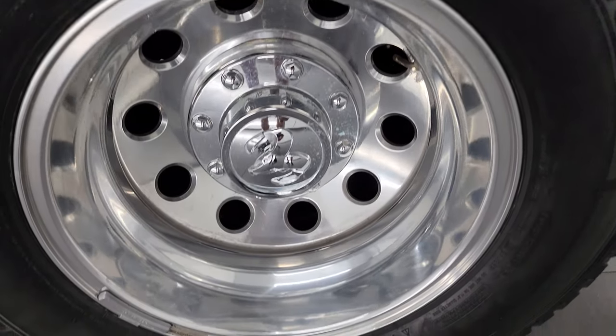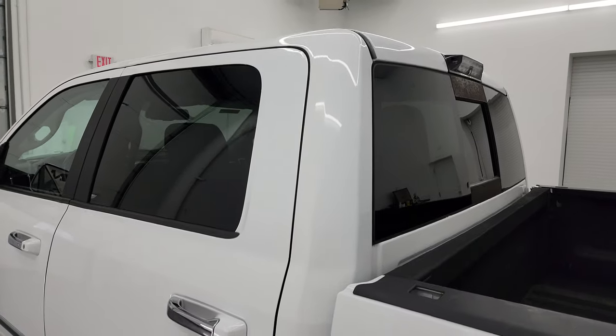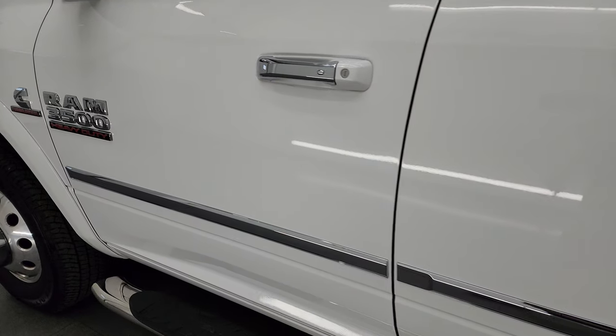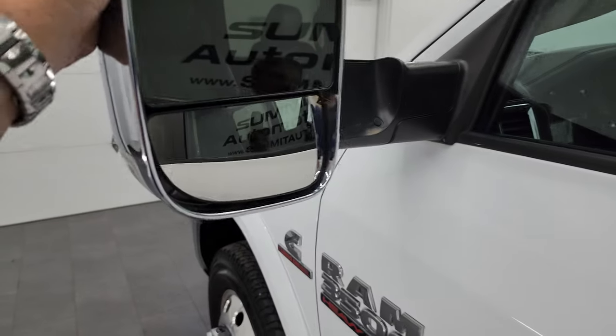The back wheel is in fantastic condition. Down the rest of the side of the truck, the doors and cab all look really good — no major dents or dings. You do get the heated fold-up tow mirrors with built-in directional signals. They fold up and fold in like so.